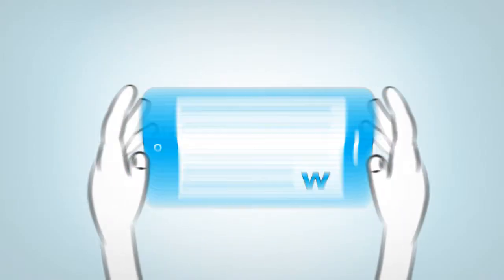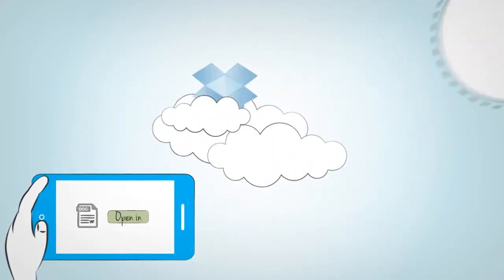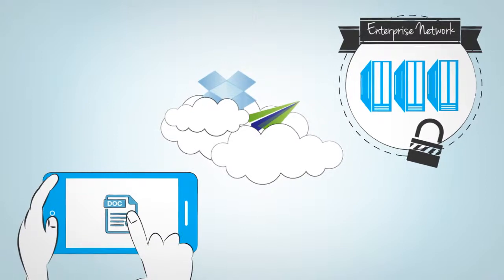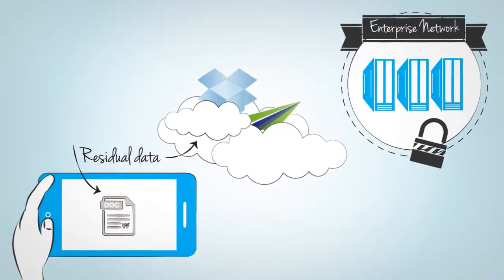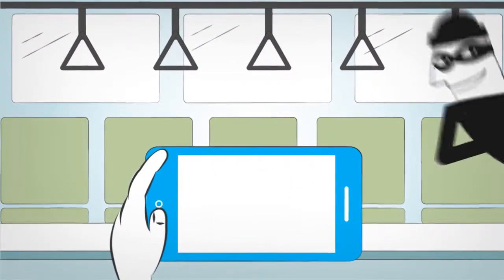Every time your people access any enterprise document on their mobile devices, they need to launch third-party apps, most of which don't exercise encryption. This results in residual data left on the device after the user has worked with it. An unsecured corporate document on an out-of-network mobile device? Not a good idea.